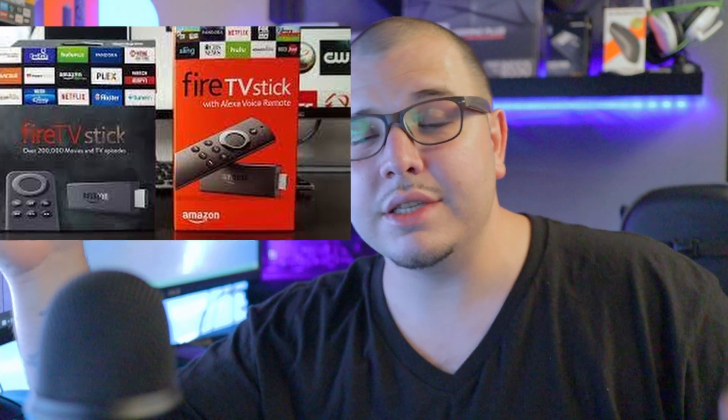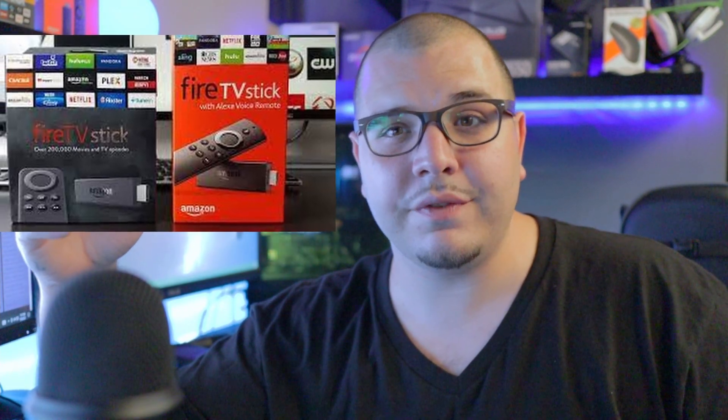The very last tip: check if your device is just old. If you have a first-generation Fire Stick, it might be time to upgrade — that could be your problem right there. So we've covered about 13 or 14 different tips. If you're new, make sure to subscribe — it really helps us out. Thanks for watching everybody, and I'll catch you in the next one.